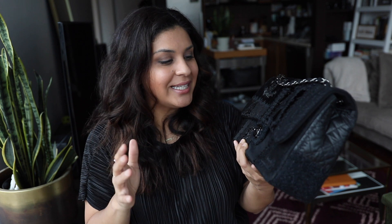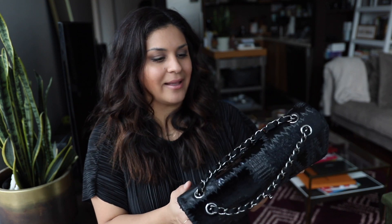The hardware on this is not quite silver — it's like a dark ruthenium hardware. Super casual, super mellow. I wouldn't wear this on a night out. I would wear this running errands because it doesn't hurt my arm or shoulder since it's so lightweight.